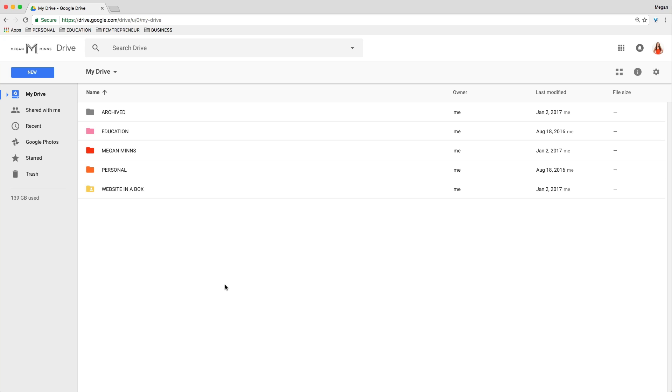I use Google Drive to store and organize all of my files. And if you haven't signed up for Google Drive yet, I do have a link below this video that you can go ahead and sign up right now. You get 15 gigabytes for free to start off. If you sign up for Google Apps for Work, which is now called G Suite, you can actually get unlimited storage, which is what I have — and you can see I definitely need it.